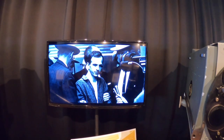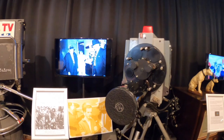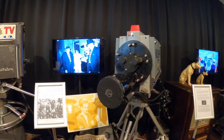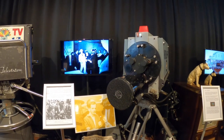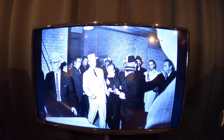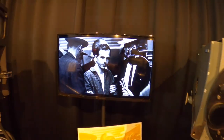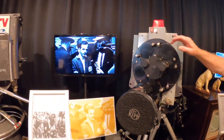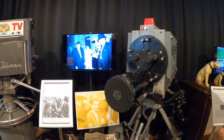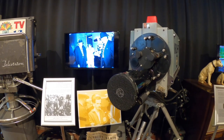That shows them bringing Lee Harvey Oswald out and down to the police space when they were taking him to be arraigned, when Jack Ruby stepped up and shot him. The 6th Floor Museum authenticated this camera mostly because it was known to be camera number four, and they confirmed that was camera number four in there.